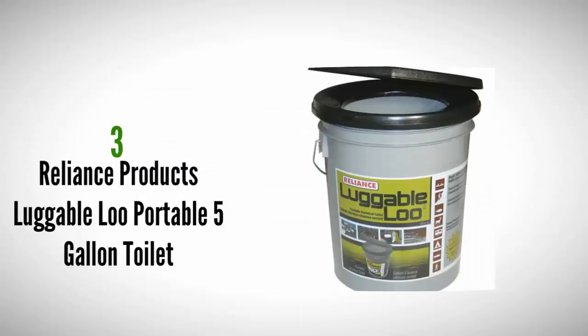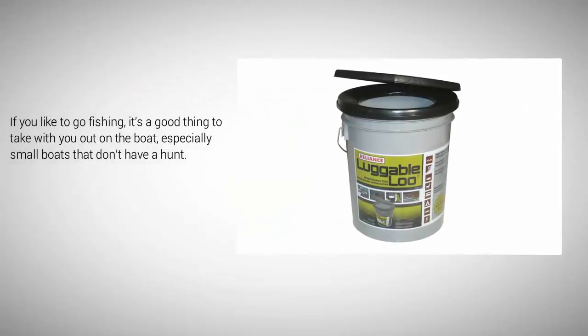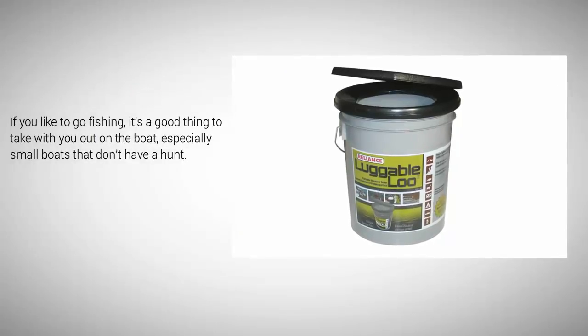Halfway through our list at number 3. Although the marketing for this product calls it a portable toilet, let's just be honest — it's a bucket. The design is simple: you're basically snapping a lid on top of a 5-gallon bucket that you can close to prevent odors from escaping if you don't have the chance to dump it right away. If you like to go fishing, it's a good thing to take with you out on the boat, especially on small boats that don't have a head.